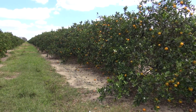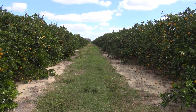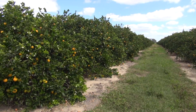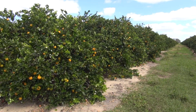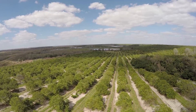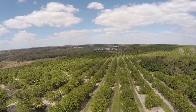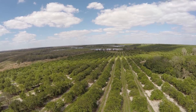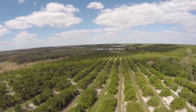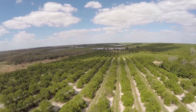Our efforts have shown improvement in groves. There is no silver bullet — no one solution — but we have seen that if you have good psyllid control (the psyllid is the vector for the disease), good fertilizer management, and good grove management practices, some groves are doing well. People are exploring antibiotics and bactericidals, which may have potential, but with tolerant citrus varieties, good psyllid control, and good management practices, we can sustain the industry.